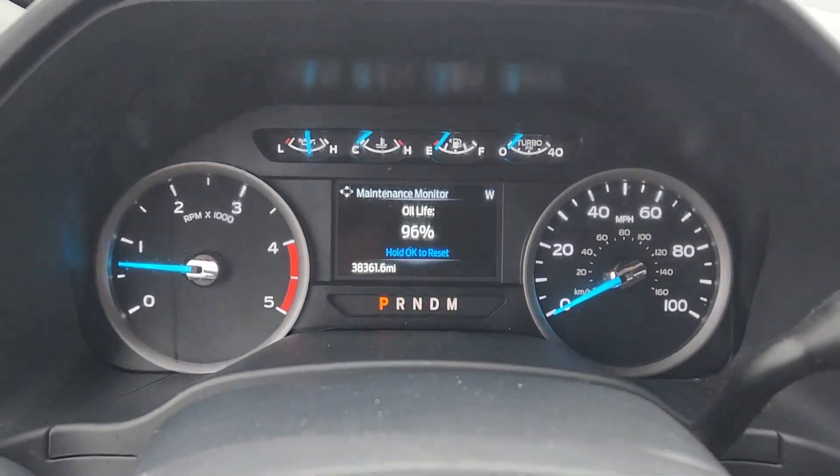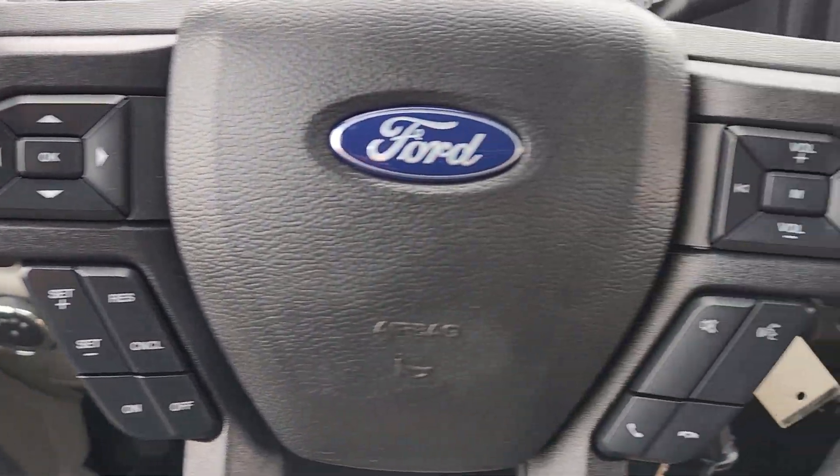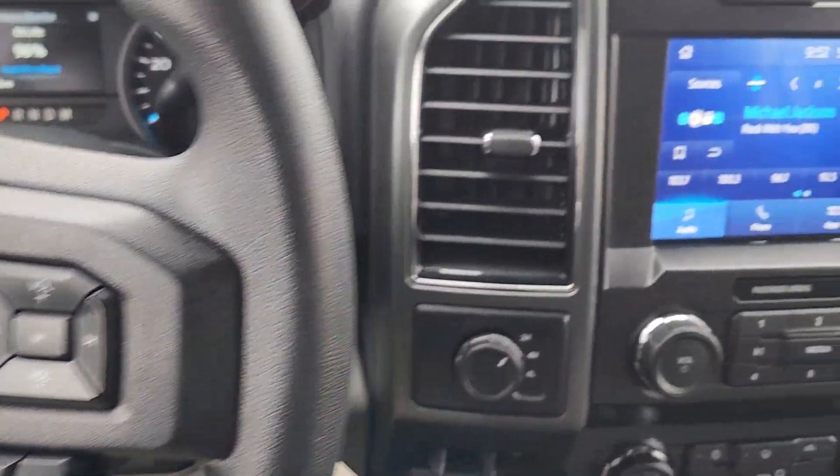Feel prepared to take on heavy-duty jobs in this capable F250. Treat yourself to a test drive today. Our friendly staff will give you an outstanding customer experience.